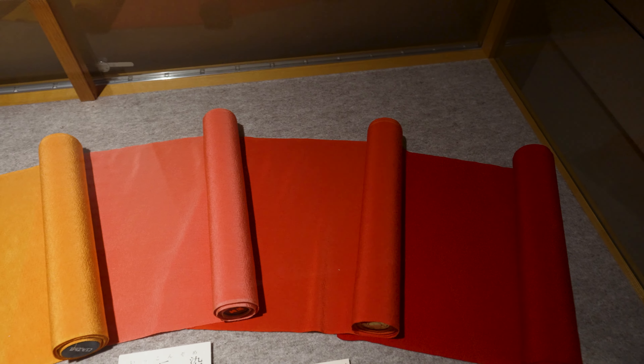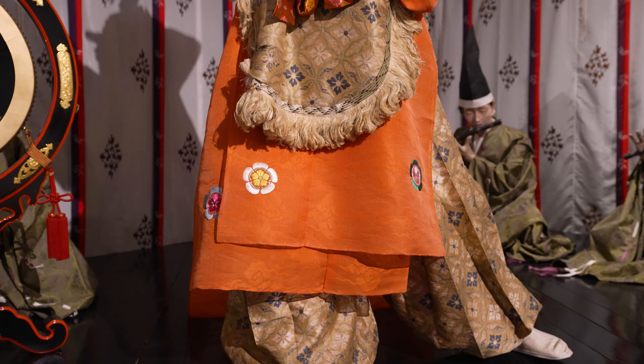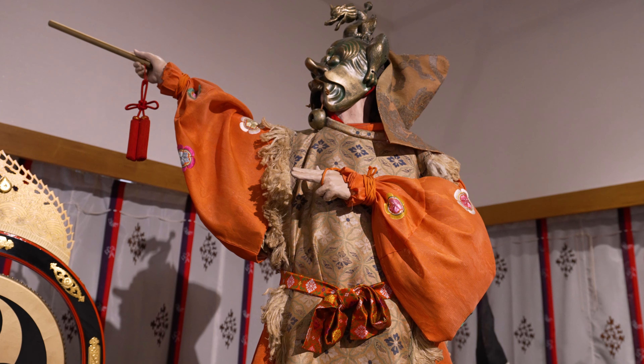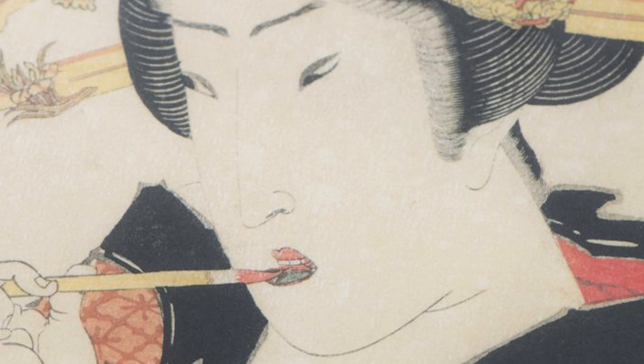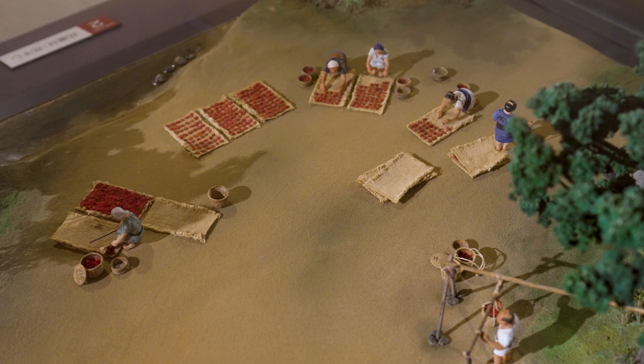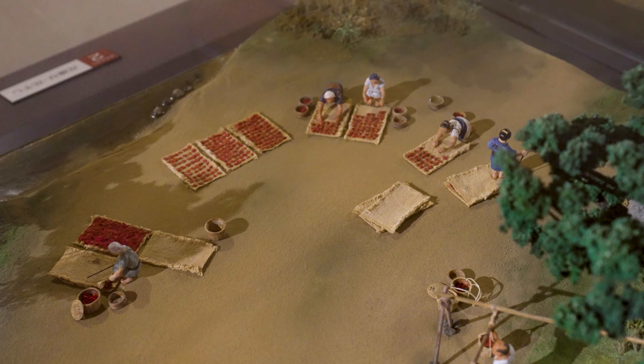From mid-Edo, around the 1600s and 1700s, these safflowers became vital in dyeing fabrics red. Red is actually a really important color in Japanese spiritual and religious tradition. The Shinto priests at all of the shrines would wear red when they conducted rituals to ward off evil. It was also used as a lipstick in weddings and other special occasions. However, this natural red dye was really difficult to produce.